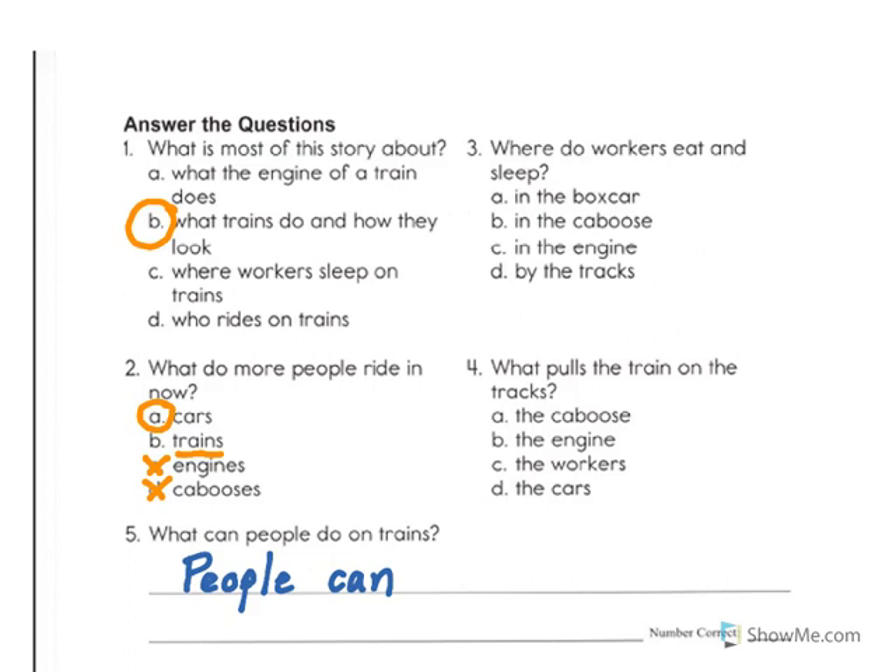Question number three asks, where do workers eat and sleep? Is it A in the boxcar, B in the caboose, C in the engine, or D by the tracks? Well, if I look back in the story, I can find in the text the answer. The best choice is letter B, in the caboose, because workers eat and sleep in the caboose.